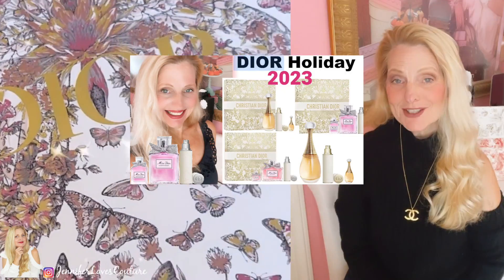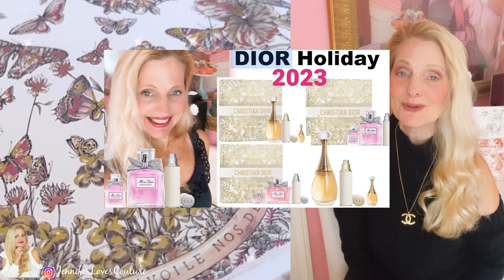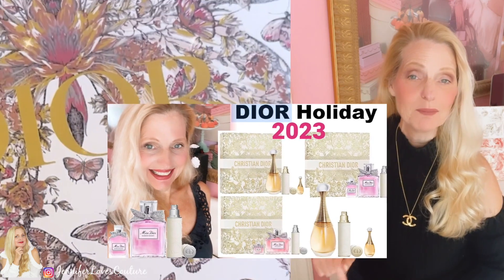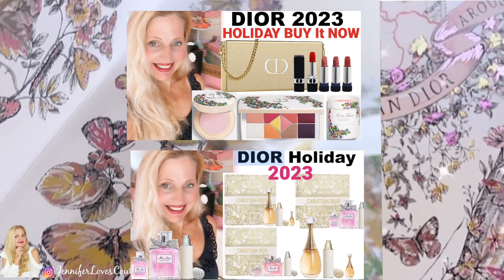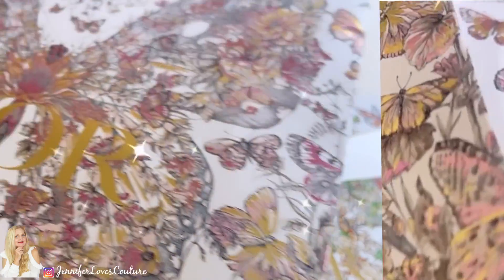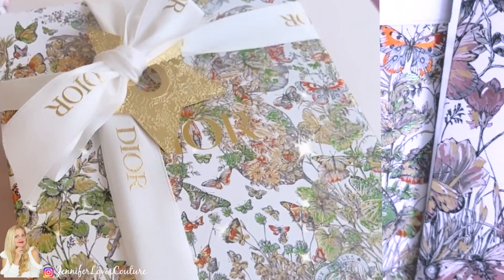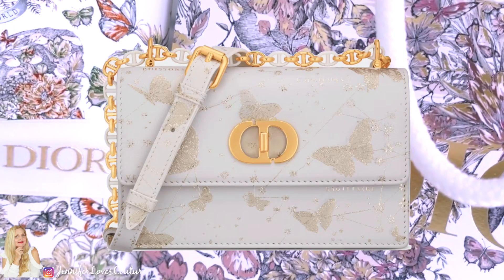Before I get started, I want to let you know about a series of videos I'm doing on holiday 2023. I've got a playlist for you — I'll put a card above and a link below so you don't miss out on what's coming and what we're going to be ready for.